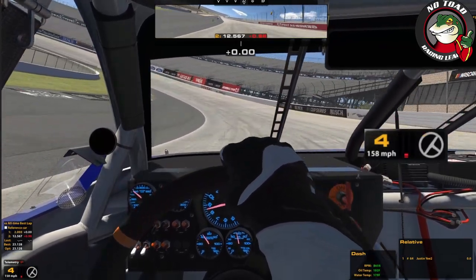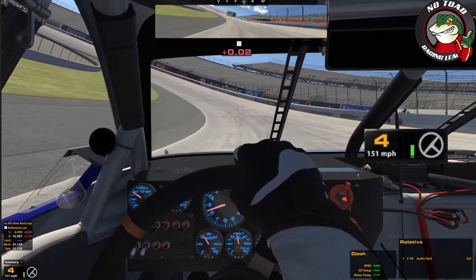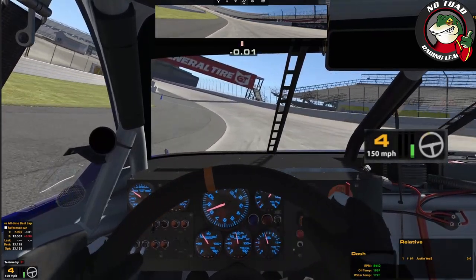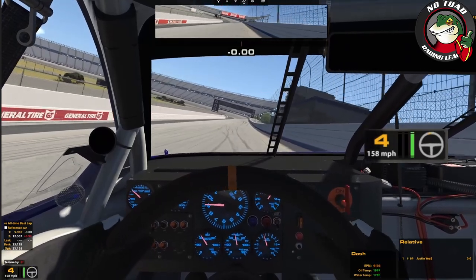So drag brake down the hill, pick the throttle up about one lane up, just hold half throttle to 60%. On its own, it's going to start turning down the hill without any help. That's when I start unloading my wheel and making as straight of an exit as possible. And that's how we carry the speed.